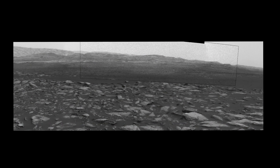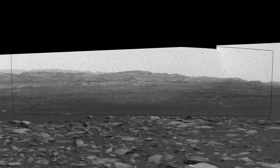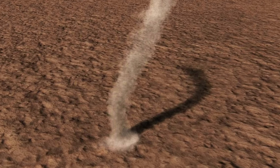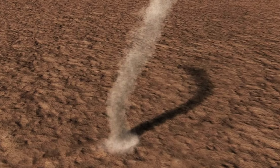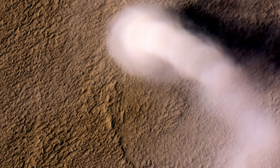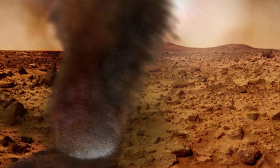Moreover, Martian dust devils can generate powerful vortices that expose hidden layers of rock and dust, revealing the planet's geological history in unexpected ways. Their mysterious origins and immense scale continue to intrigue researchers who wonder how such dynamics operate in Mars' thin atmosphere. These swirling storms offer a vivid reminder that even on a seemingly barren world, natural forces are at work in dramatic, sometimes unpredictable ways.